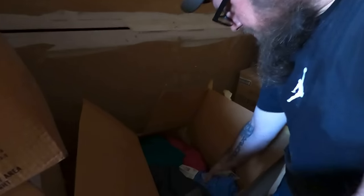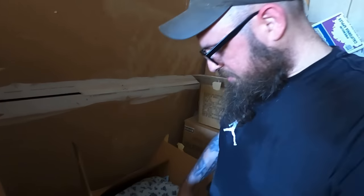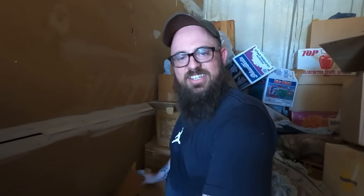Next box down, same thing — new old stock clothes. Laguna. You know what I hope to find in here? Hypercolor. Do you remember Hypercolor? The ones that changed colors — you breathe on it and spell stuff out on people. Yeah, Hypercolor would be awesome to find.